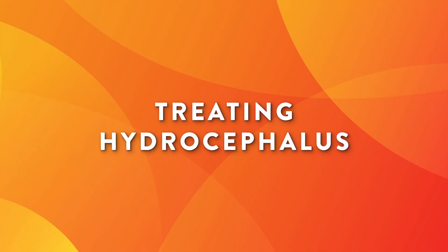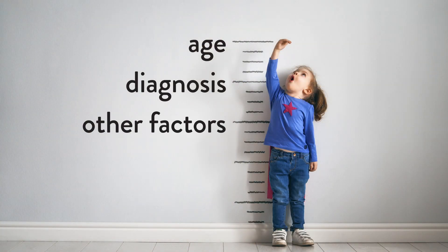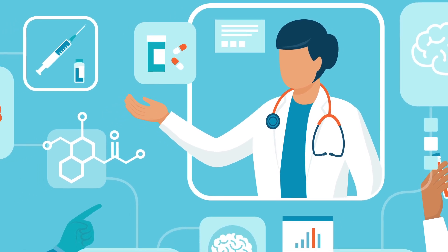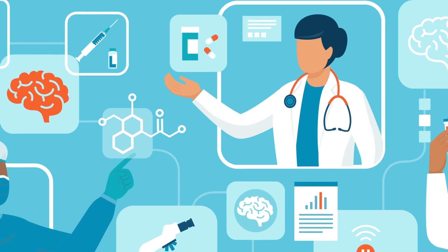Treatment will depend on a few things, like your age, diagnosis, and some other factors. We're part of a national consortium focused on outcomes, constantly benchmarking against other world-class institutions, which helps us determine the best course of treatment for you.